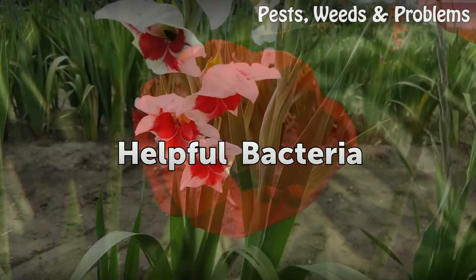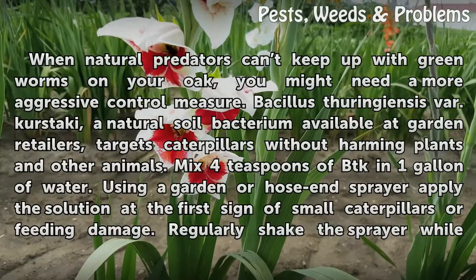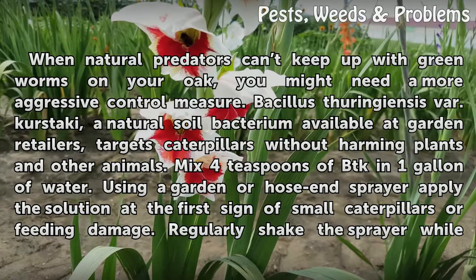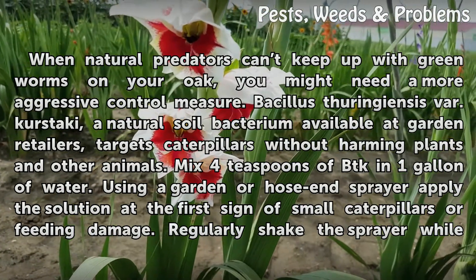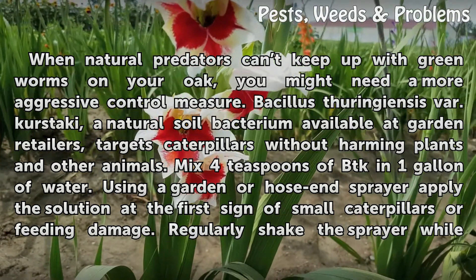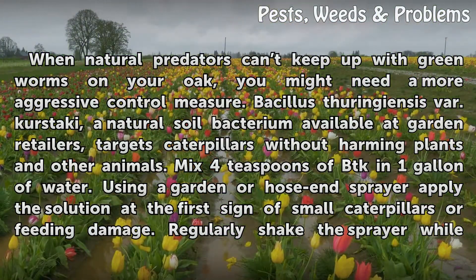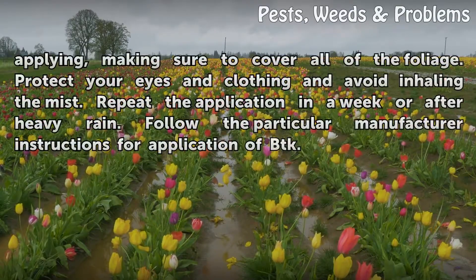Helpful Bacteria. When natural predators can't keep up with green worms on your oak, you might need a more aggressive control measure. Bacillus thuringiensis var. kurstaki, a natural soil bacterium available at garden retailers, targets caterpillars without harming plants and other animals. Mix 4 teaspoons of BTK in 1 gallon of water. Using a garden or hose-end sprayer, apply the solution at the first sign of small caterpillars or feeding damage.